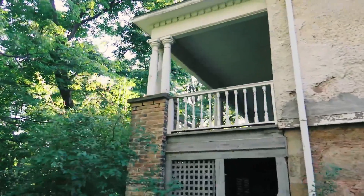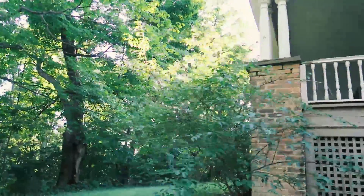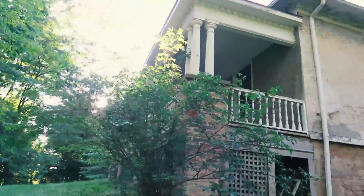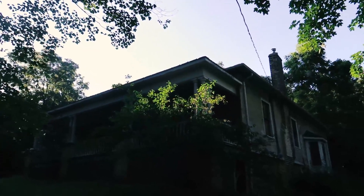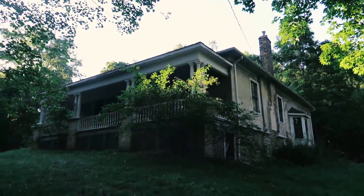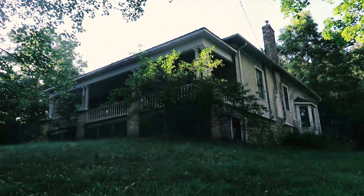Wait till you see the front of this — the front is what I've seen before and it's unbelievable. Look at that guys, that is so beautiful. Wow.